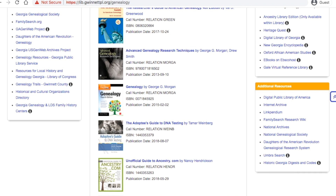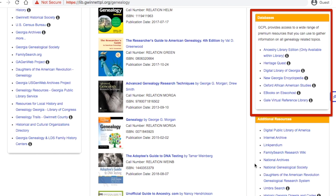Today, we're focusing on the paid subscription services that you can access with your library card. All of these, except for Ancestry.com, are available both in the library and at home. Ancestry.com's Library Edition is currently only available while at the library.